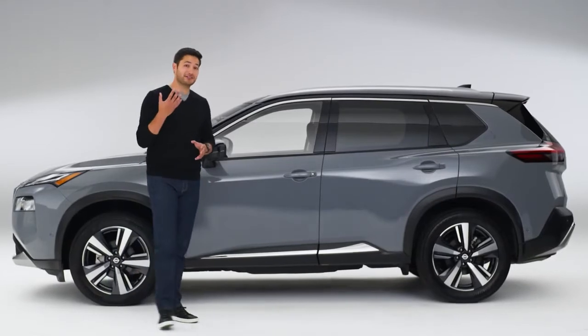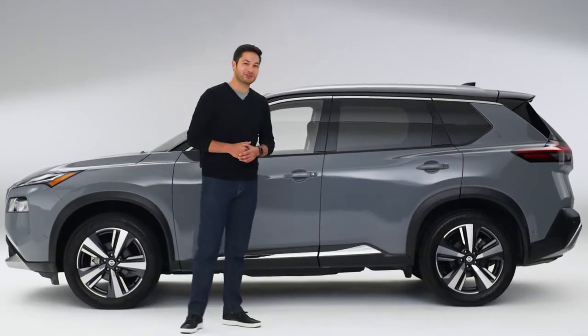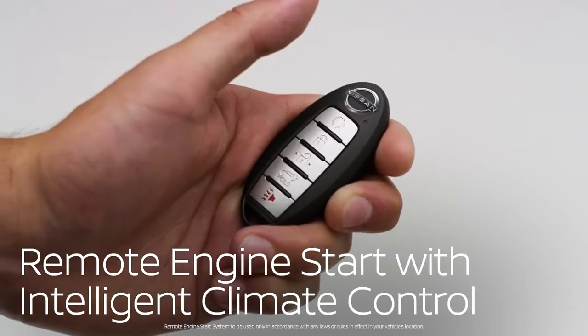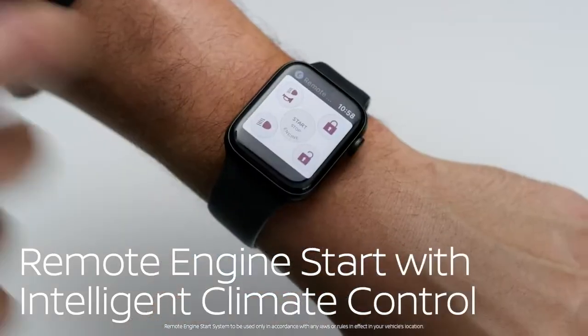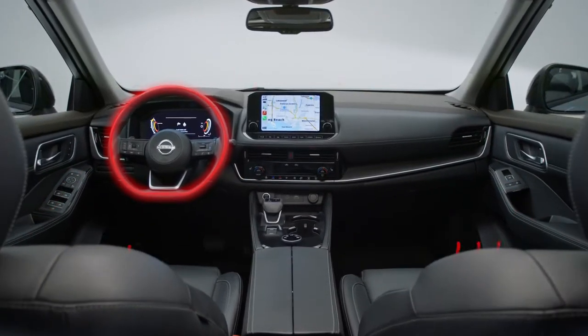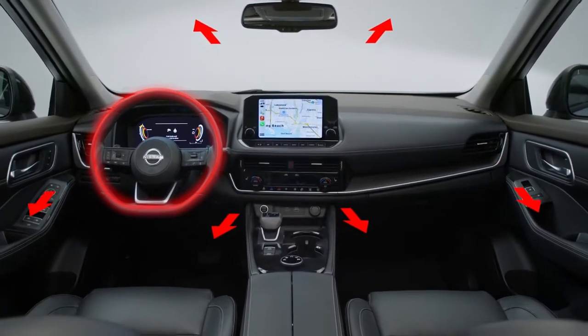When engineers think like parents, you get a helping hand when you need it most. Start your engine and warm things up before you get in — just press here, or tap here, or even from here — and your family never gets into a freezing cold car again. Plus the driver gets a warm seat and steering wheel.